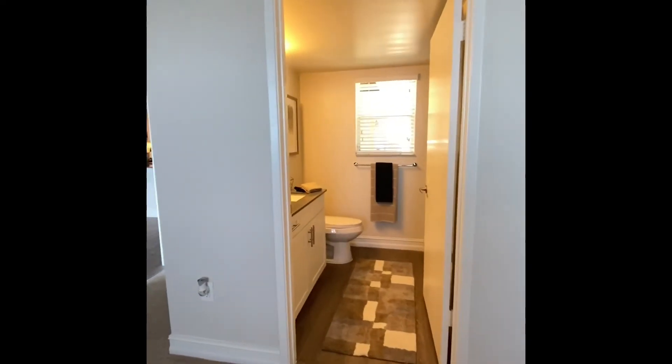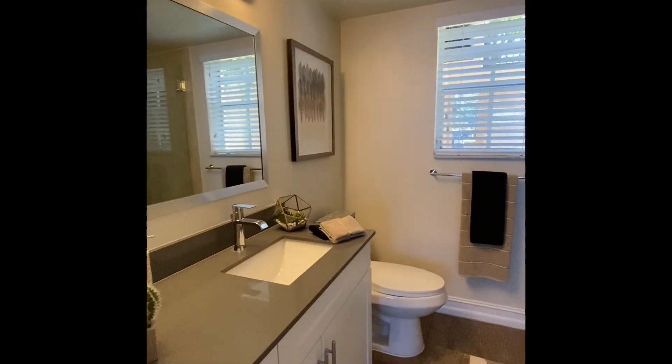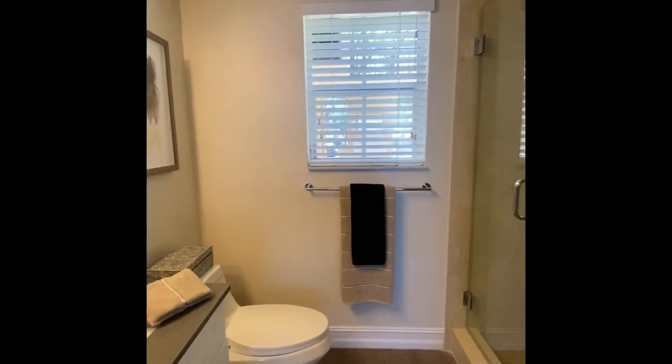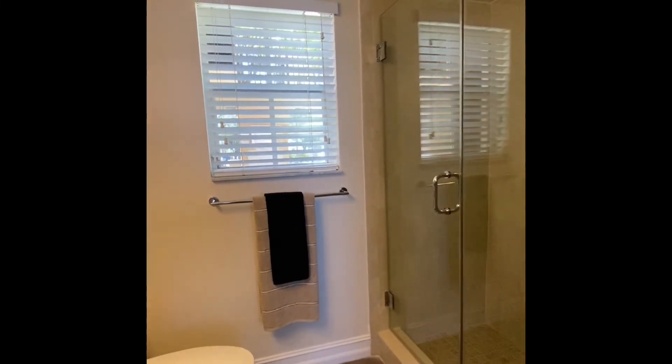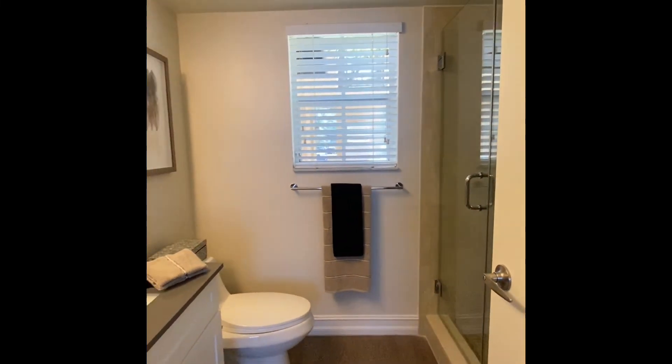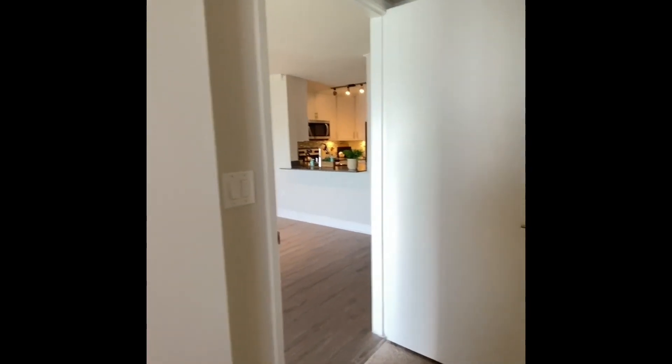In our bathroom here, this unit has a shower option. Some of the units will vary depending on your selection. That is our Cannes Layout at St. Tropez Apartments. Thank you.